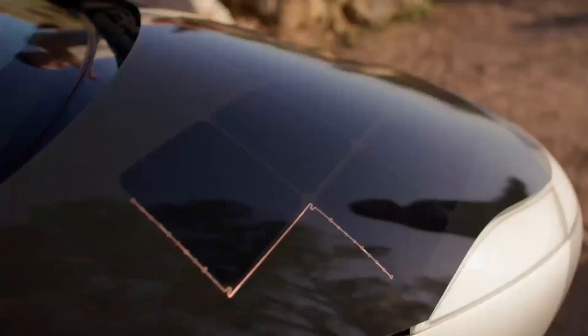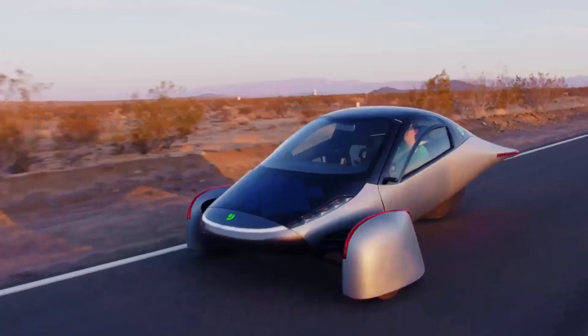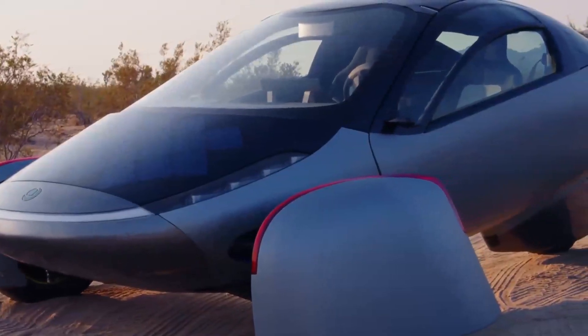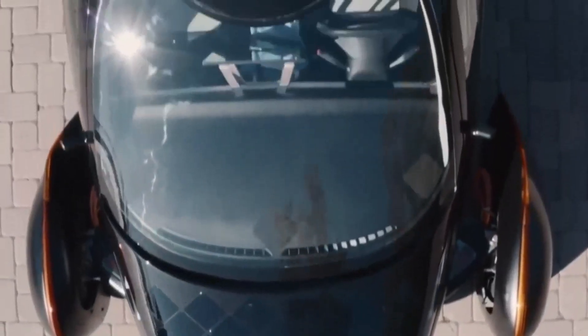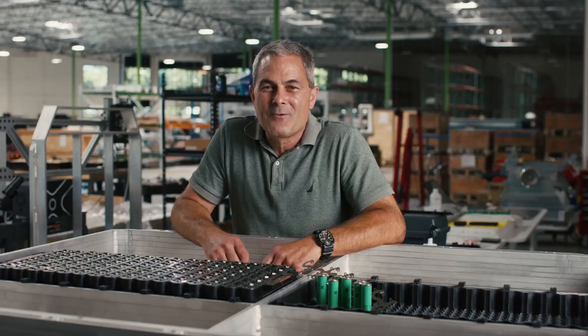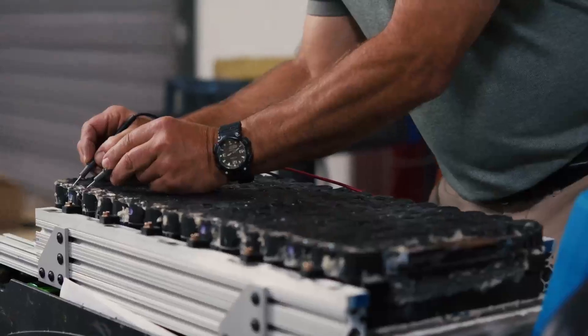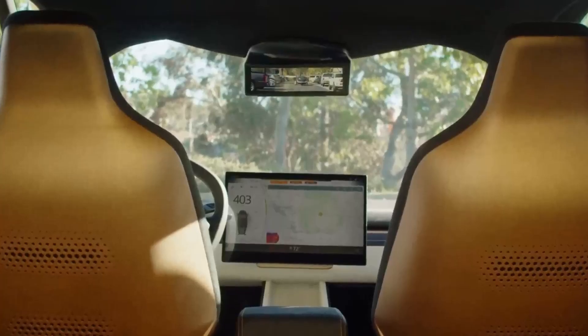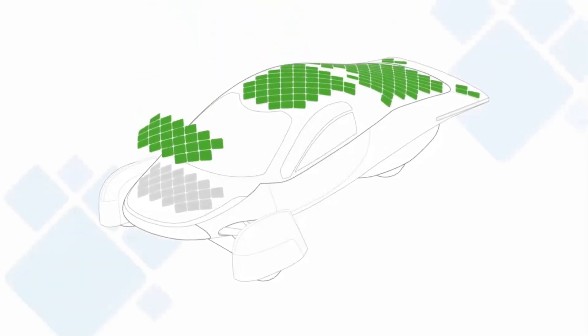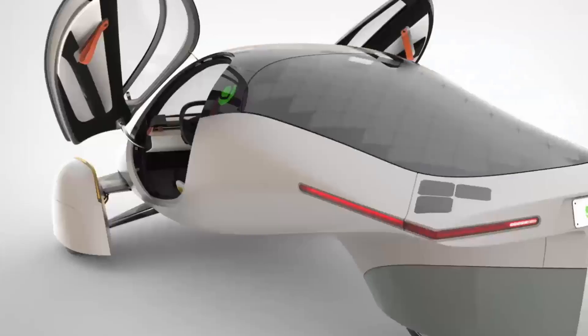Looking at key components and assembly: the solar panels are being produced by Reed and his team and are ready to be installed on the vehicles, harnessing solar energy to power the Aptera. The battery packs, which have passed all validation tests, are ready to be integrated into the vehicles. The suspension and frame components have been ordered with delivery expected soon — these parts are crucial for the structural integrity and performance of the vehicles.